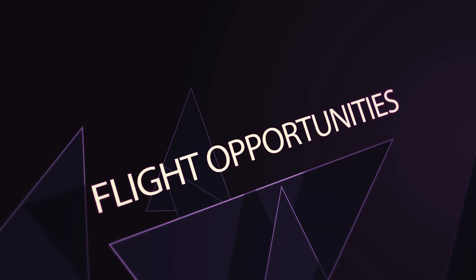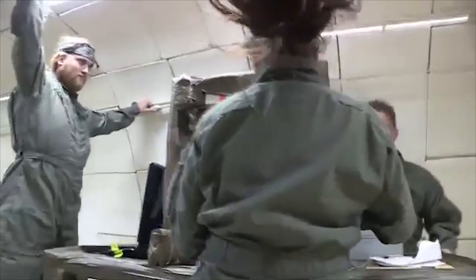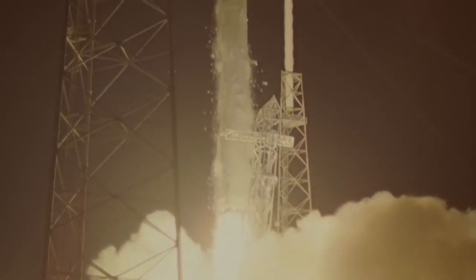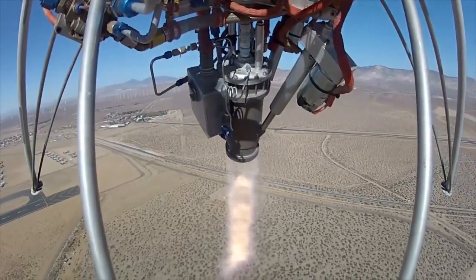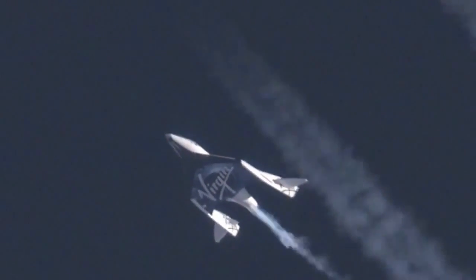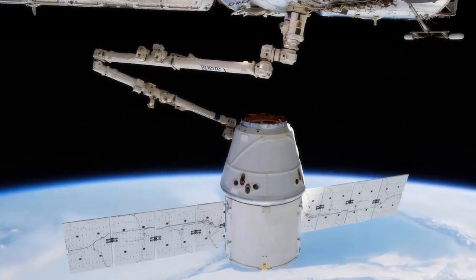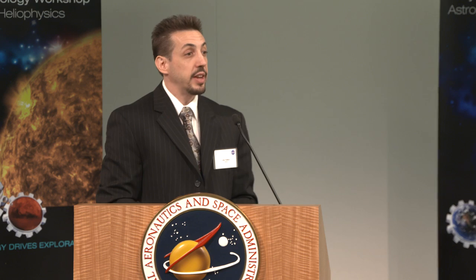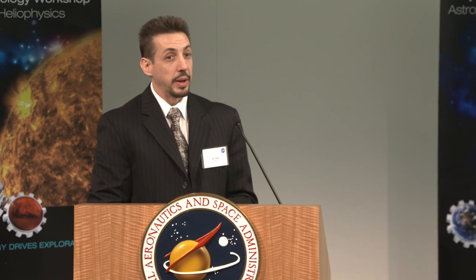Flight Opportunities is about getting people a ride for zero-g testing. What we're trying to do here is work with companies that are doing launches or aircraft parabolic flights to give everybody more rides and access to space — hopefully a win-win for the businesses, the economy, our testing and development of technology, and getting access to space.